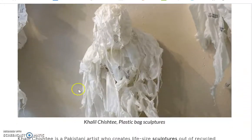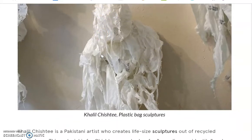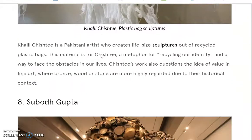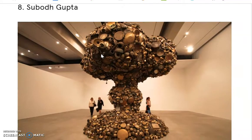Kali Christie does plastic bag sculptures. You can see these are all made out of plastic bags, and they almost look like ghosts or these creepy, odd creations, which is kind of fun. She does other things with other materials as well, but this series was about plastic bags.